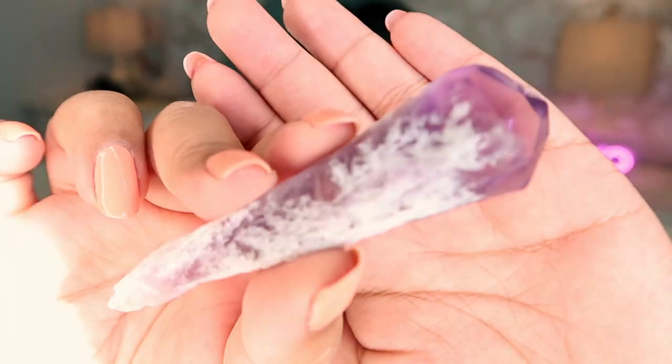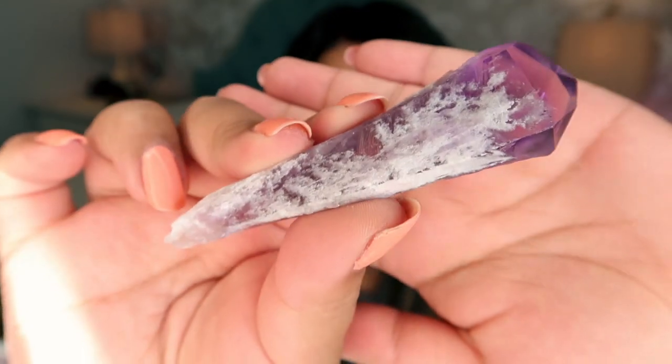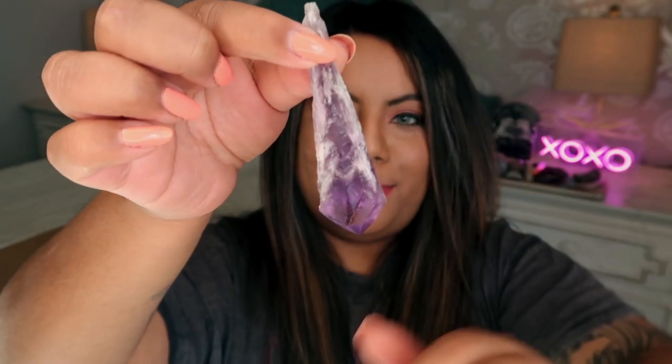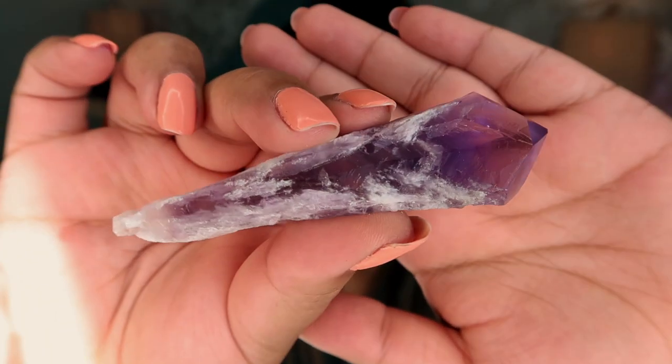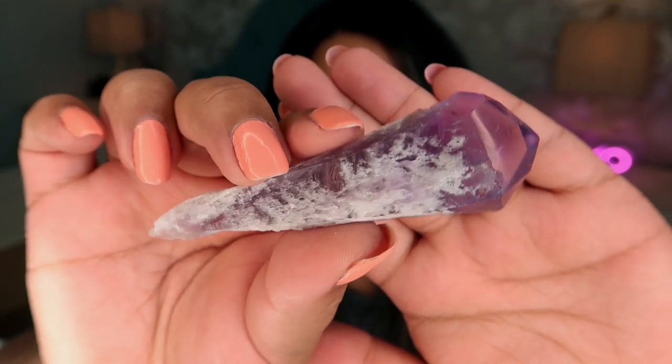Next we have a mini amethyst root, also known as amethyst teeth or a mini amethyst wand. Look how cute this is! The quality is incredible — look at how clear that amethyst is. It would be so pretty as a pendant. These feel like they're straight out of a magical world, and this amethyst root is only $9 — an amazing price.